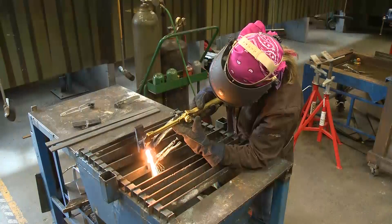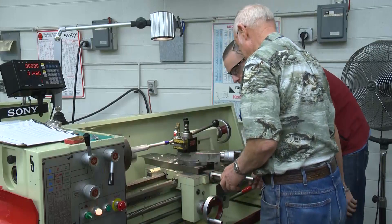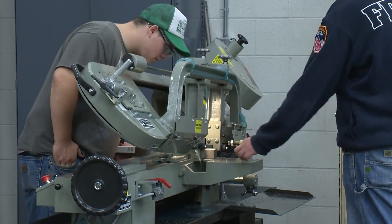Basic machine tool processes include hands-on training with milling machines, turning lathes, surface grinders, band saws, and hand tools.